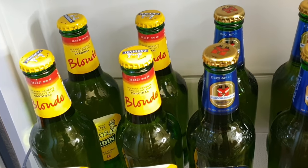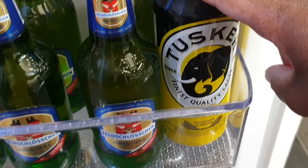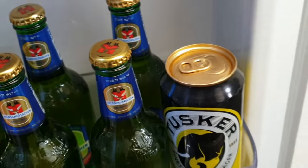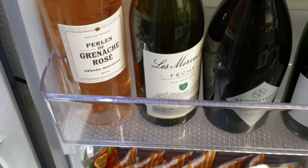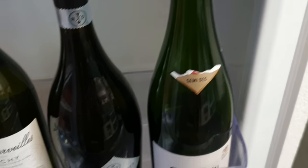The next cabinet has beer - normally in winter this isn't here because my husband doesn't drink cold beer in winter, only in summer. We even have some Tusker - he got it from a friend and has been saving it because it reminds him of Kenya. Then we have some rosé wine, white wine, and prosecco, because these are drinks that should be cool when you drink them.